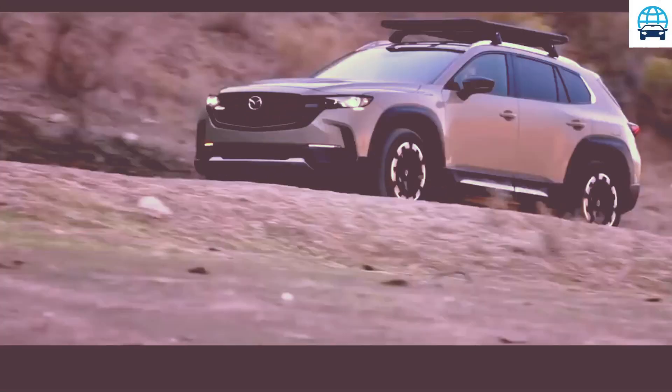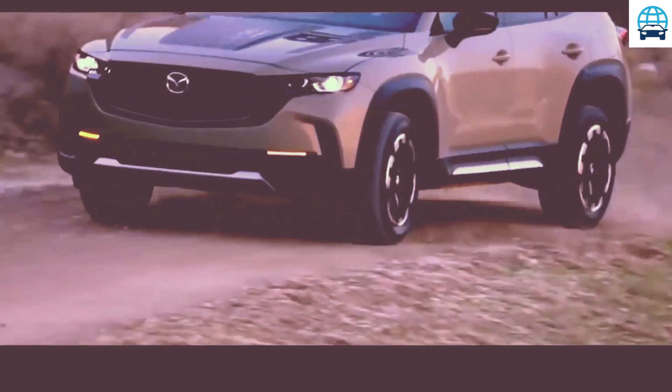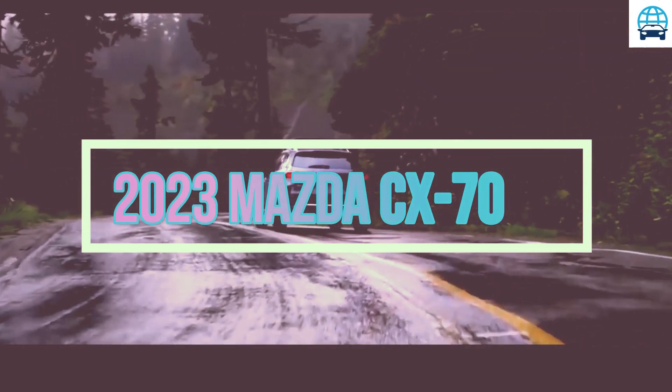Hello guys. Welcome to my channel. This channel is about car prices, car news updates, car interior and exterior, car detail reviews, and all automotive news from around the world. Please subscribe to this channel, like and comment. Thank you.